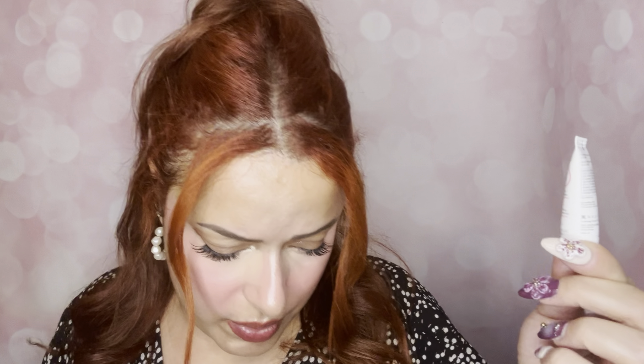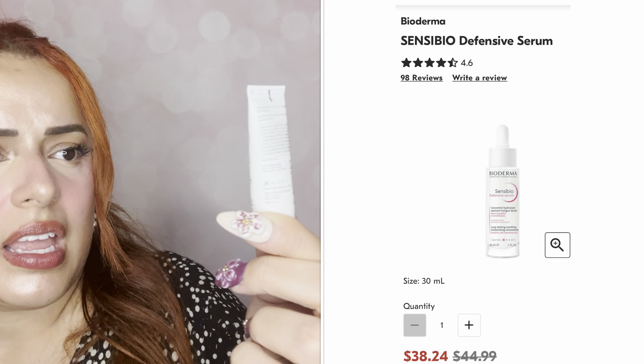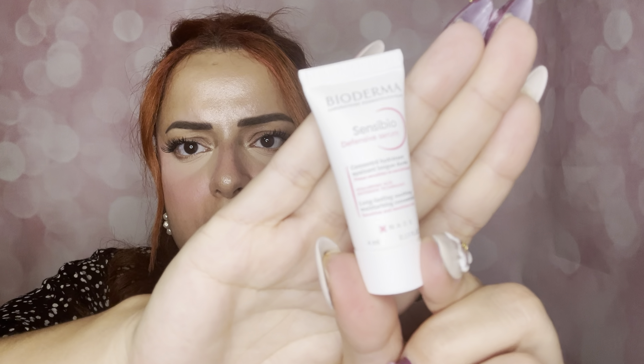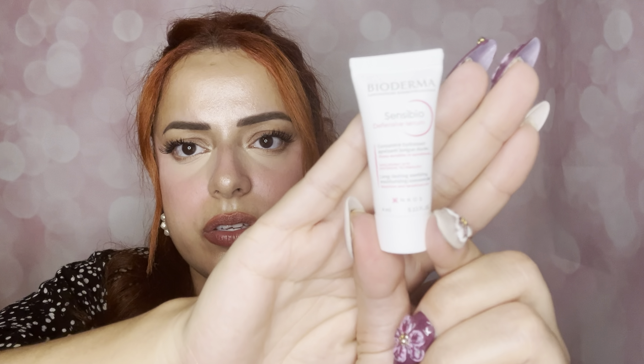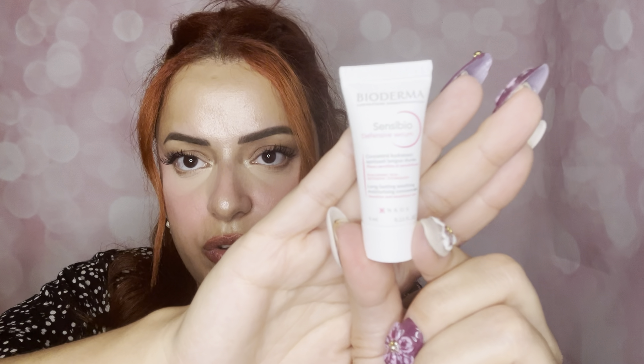Next we have Bioderma Laboratory, and this is the Sensibio Bio Defensive Serum. It's a hyaluronic acid defensive technology — a long-lasting, soothing, moisturizing concentrate for sensitive and sensitized skin. This one is a 4ml, and it says apply morning and evening to cleansed face and neck. Also made in France! I think I may have tried Bioderma products before but I don't recall — definitely excited to try these serums.